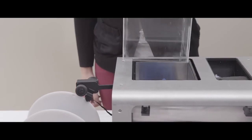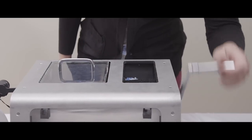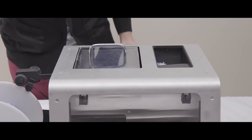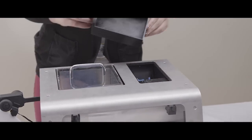ProtoCycler's integrated grinder can recycle all the plastic waste from your 3D printing. For the first time, any failed prints, obsolete prototypes, and especially rafting and support material can now be recycled into perfectly usable filament in any color.